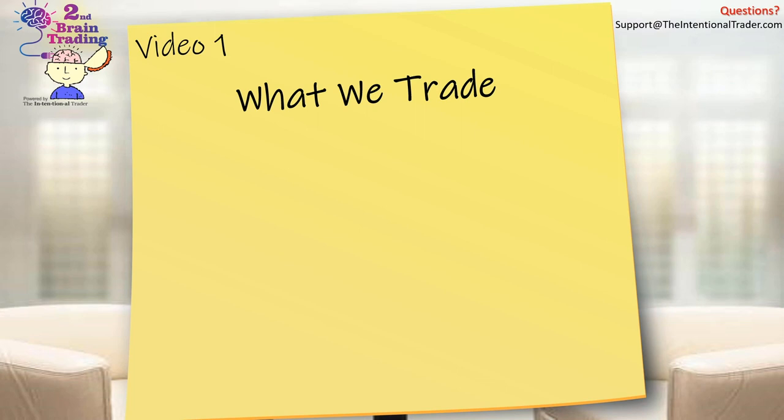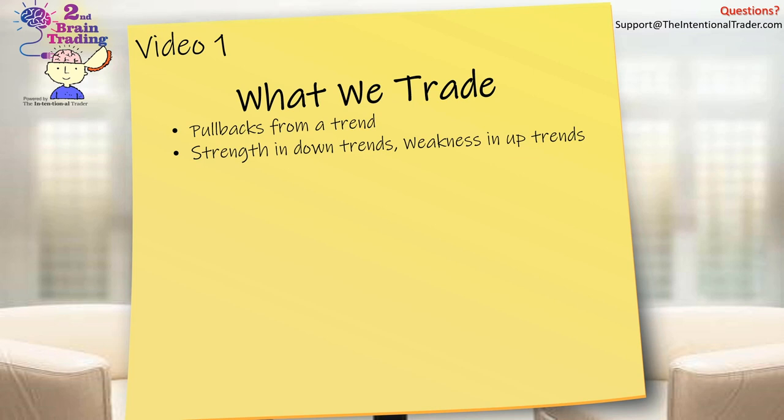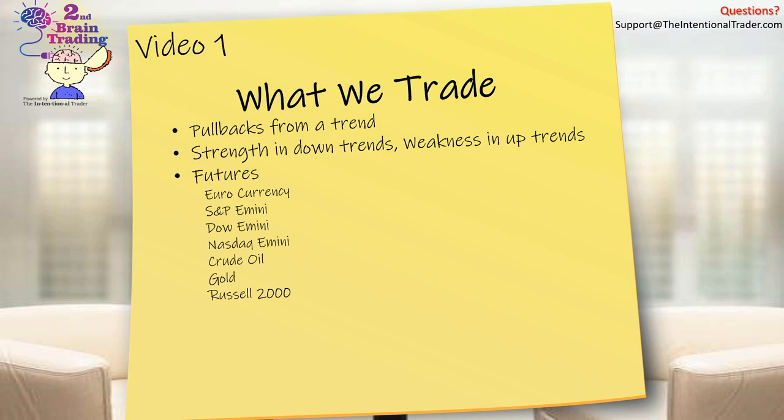Welcome to video one. This is what we trade at Second Brain Trading — we trade pullbacks from a trend. We look for strength in downtrends and weakness in uptrends. Currently we are trading the Euro currency as well as the Russell 2000 in our trade room, but we are planning to phase out the Euro currency for the time being.